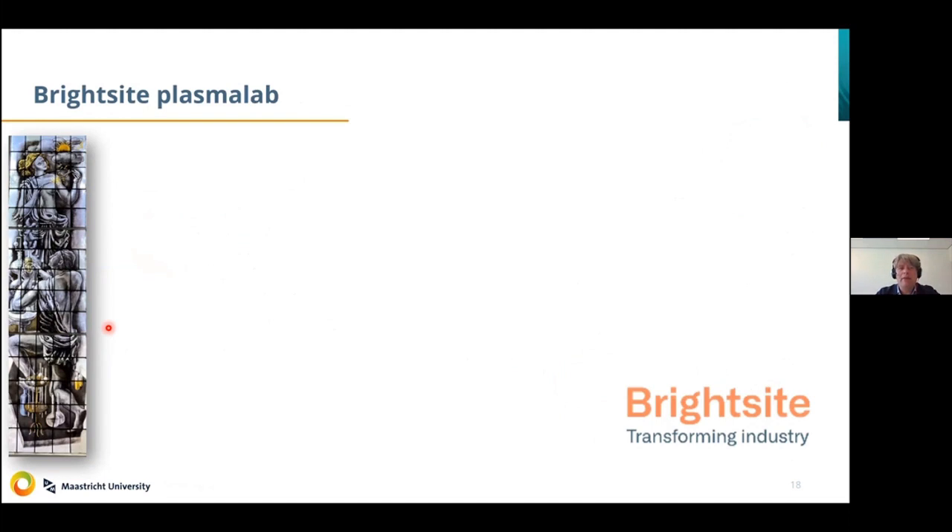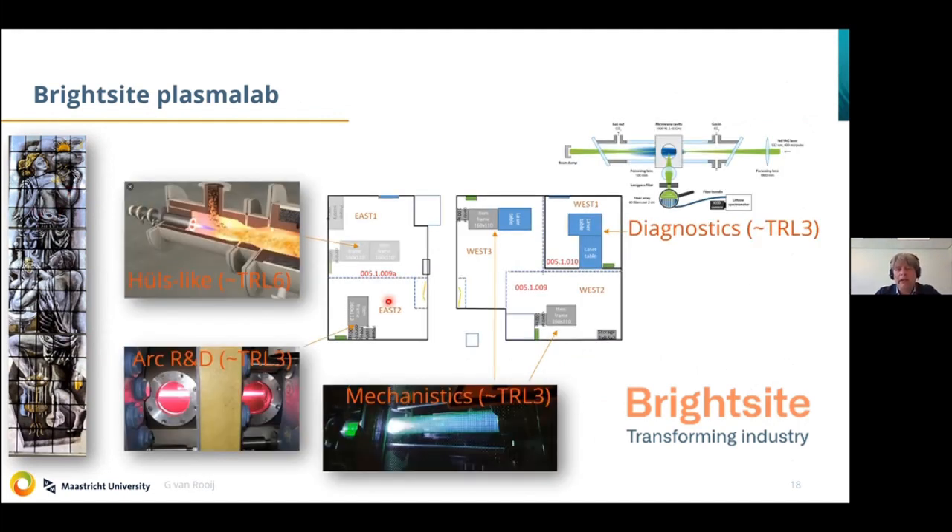I'll give you a glimpse of the Brightside plasma lab we are building up. Here you see the stained glasses in the entrance of building one at the Camelot site — in these stained glasses you will already see the forecast of plasma chemistry landing in this building. In a side wing of building one, which is building five, we are now building up this Brightside plasma chemistry lab, where we go all the way from diagnostic advancements via mechanistic research and arc developments, with the aim to advance present-day Hulse technology in terms of efficiency and selectivity.